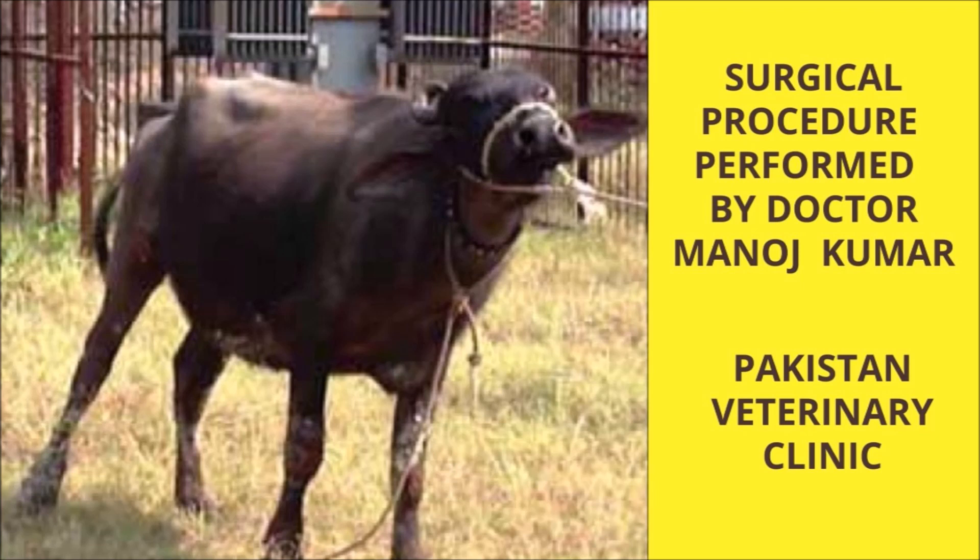The surgical procedure was performed by our contributor Dr. Manoj Kumar from Pakistan Veterinary Clinic. Dr. Kumar is a very young and talented veterinary surgeon. You can support his efforts for the well-being of animals by giving a like to this video. Subscribe to Veterinary Channel to see more of the work of Dr. Kumar.